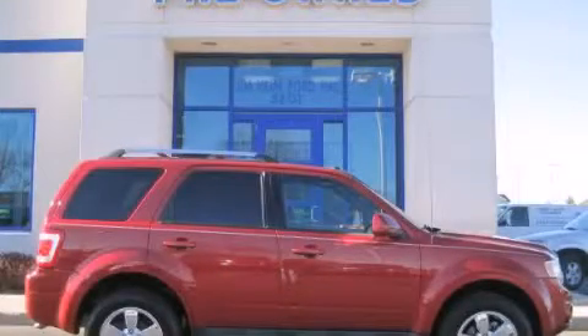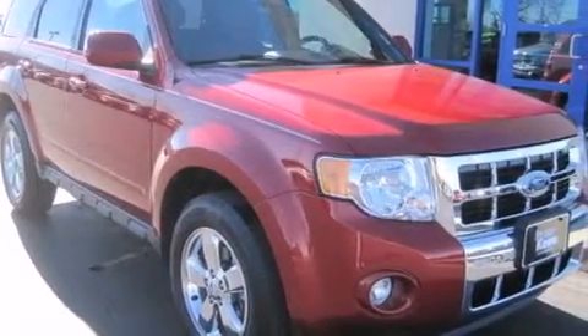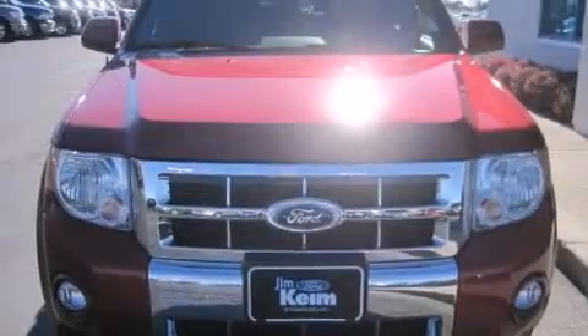This is a 2012 Ford Escape — safety, space, and comfort. This crossover has an automatic transmission and an inline four-cylinder engine.